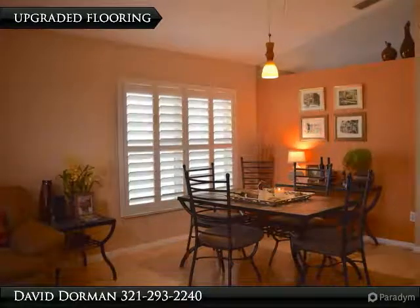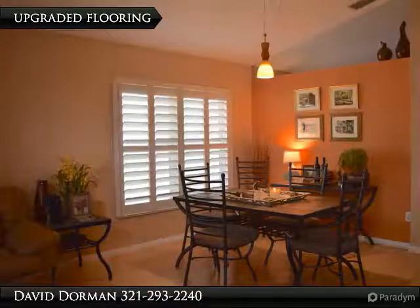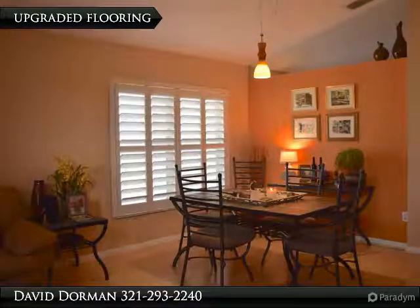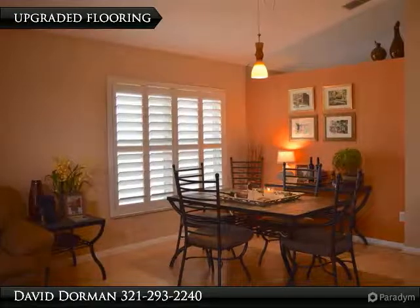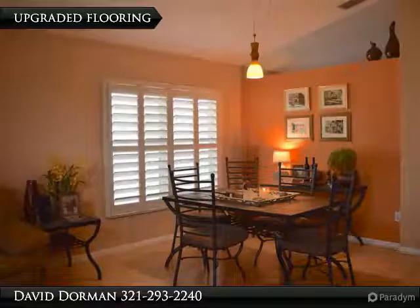Just off the family room, the master suite is spacious with transom windows, large master closet, and master bath with granite counters, separate shower, and garden tub. There are two additional bedrooms and a second updated full bath.